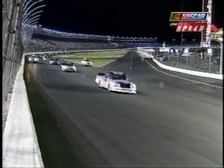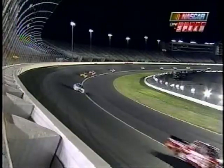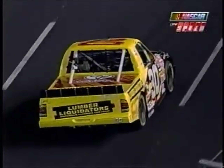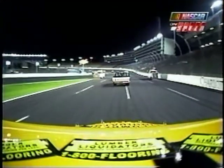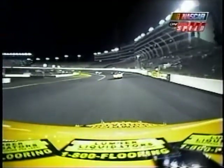If these guys get enough caution flags here, they might stretch this thing into a one-stop deal. Now that they've topped off their tanks, Mike Hillman told me he thought they could run 60 laps, and he said if we get enough caution laps we may be able to do it on one pit stop. Running five or six laps might get them in that window and give them a little cushion.